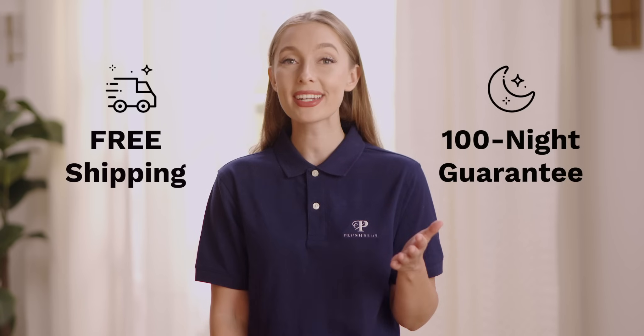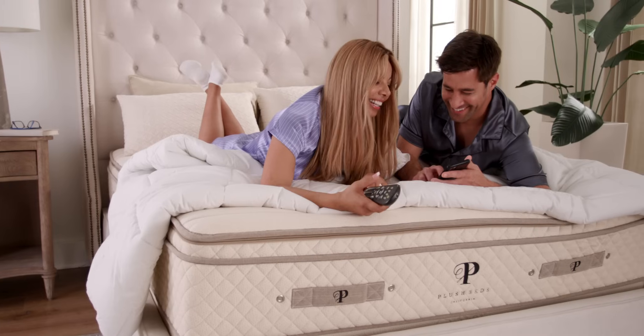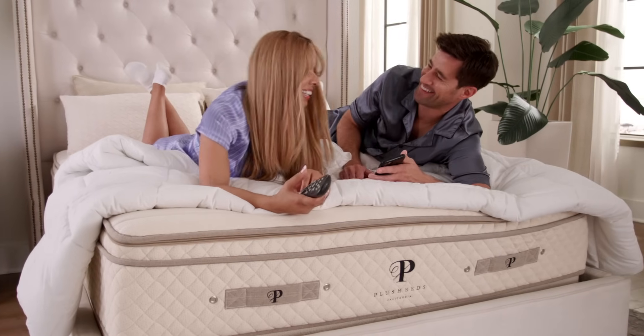Shipping is free, and there's no risk. You're covered by our 100-night sleep trial. For luxurious latex comfort that's pristinely pure, choose the Botanical Bliss.